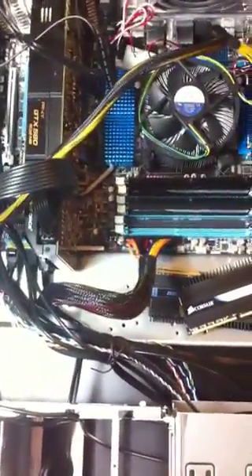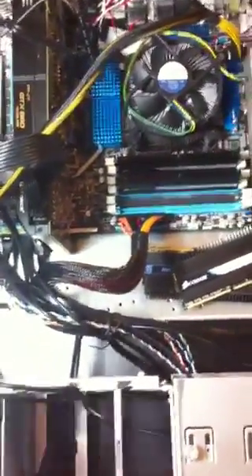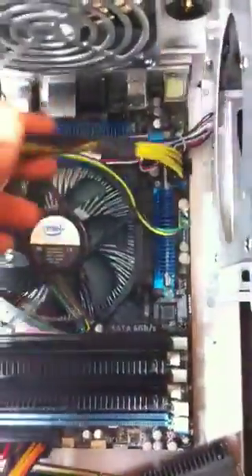Hey everyone, I recently got stuck trying to build my new system and I'm not sure what the problem is. I recently bought the ASUS P6X58D Premium motherboard. Everything is set up according to the specifications — I've read the manual thoroughly. I have my 24-pin plugged in and also the 8-pin plugged in.